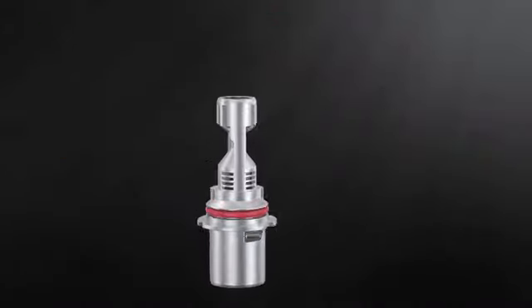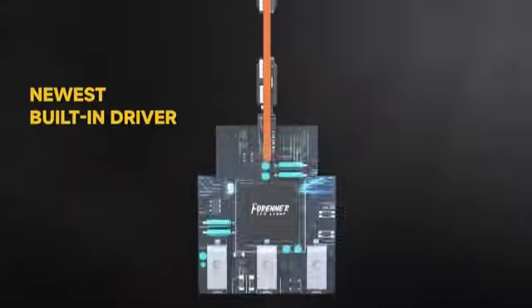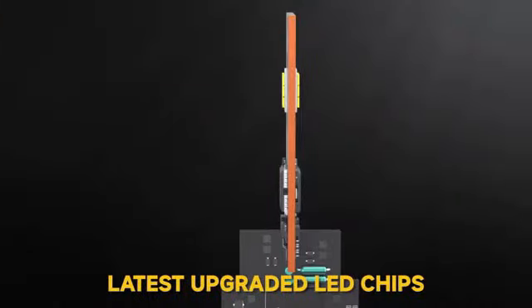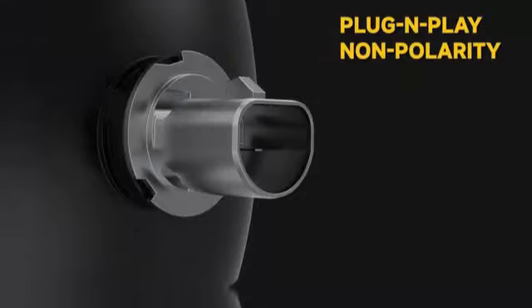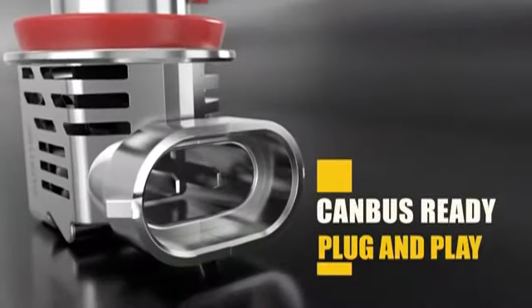The Combo 9005 LED Headlight is a top-notch lighting upgrade for your vehicle. Manufactured by IHN ZCB, a trusted brand in the industry, this model, designated as 9005 Headlight plus H11 Foglight, offers a blend of reliability and performance. Weighing just 9.9 ounces, the dimensions of 7.32 inches by 5.04 by 2.05 inches make it a compact yet powerful choice. The item model number 9005 plus H11 and the manufacturer part number IHN ZCB9005 plus H11 ensure easy identification and compatibility.